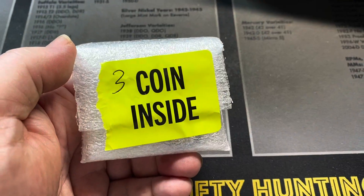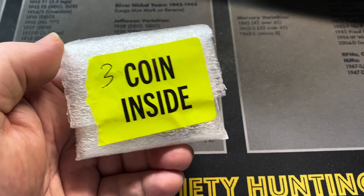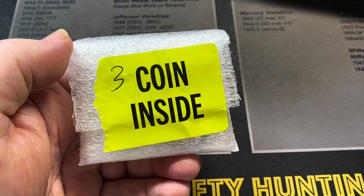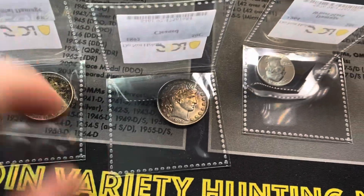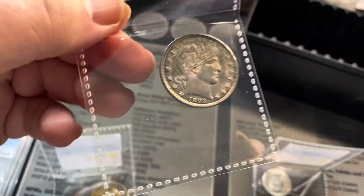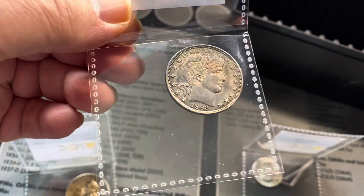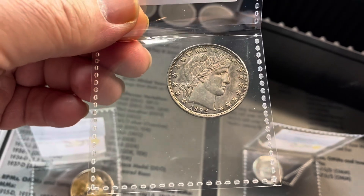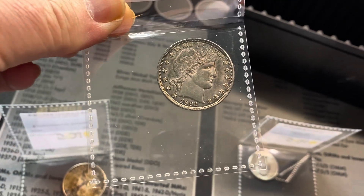We're going to take a look at the three coins that did not get slabbed — either cleaned, damaged, or whatever. Let's start with this half dollar — a really nice looking 1892. Let's cut to the video that featured this half dollar, and then we'll come back.